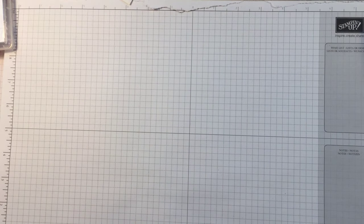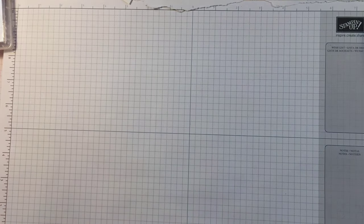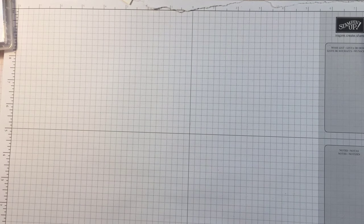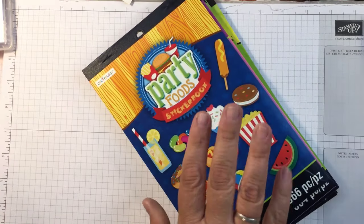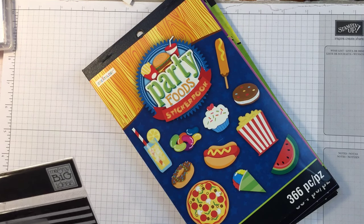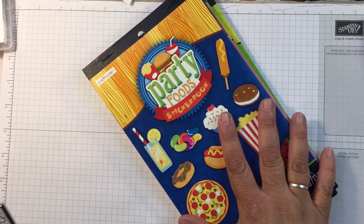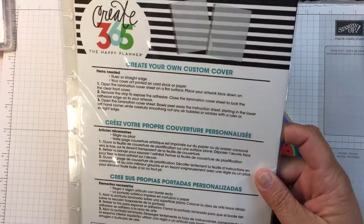Hi beauties, it's Jean Piersanti with Beauty and the Stamper. I have a very tiny Michaels haul but I have to show you how super cute some of these things are — they are the sticker books. If you're new to my channel make sure you subscribe, and if you like any of these stickers give me a thumbs up.